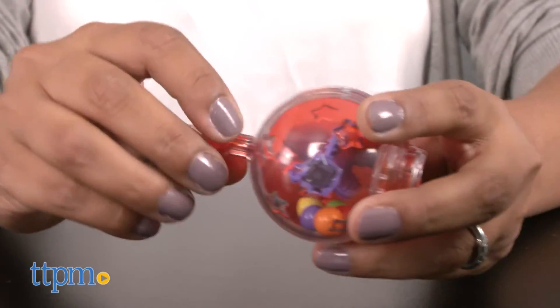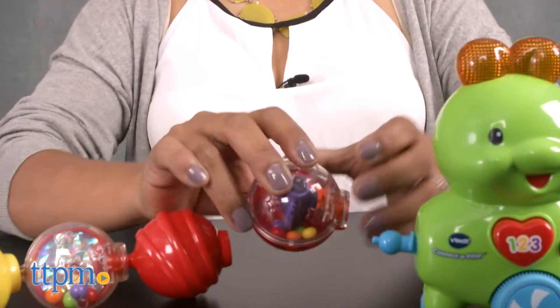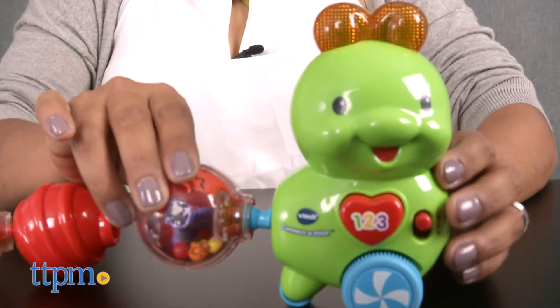The Connectipillar encourages kids to move and crawl after it, and it also helps with auditory stimulation and eye coordination, and helps reinforce motor skills. The silly songs and phrases are all part of the delightful fun.